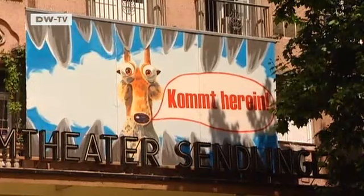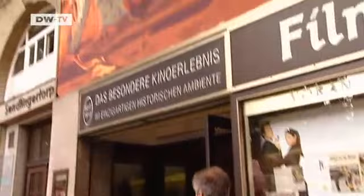Now Birkner's works can only be seen at a handful of cinemas in Munich. One of them is the Filmtheater am Sendlinger Tor. For four decades, Fritz Presma has managed this movie house which dates back to 1913. Presma says mass-produced posters are out of the question.